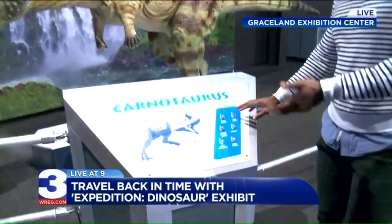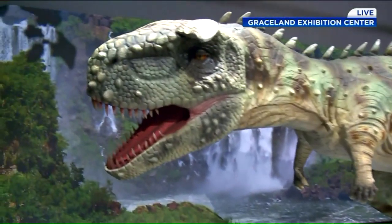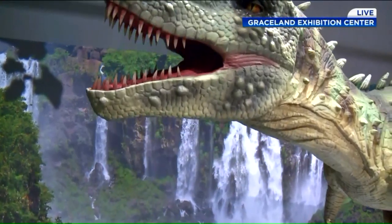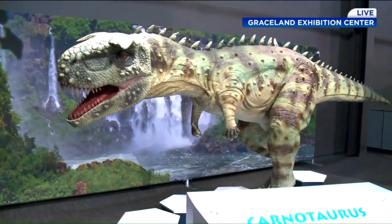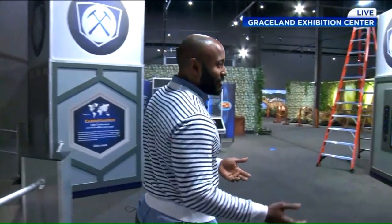Right here, this Carnotaurus — you could actually control your own dinosaur. It moves, opens and closes its mouth. This is really exciting. Wow, dinosaurs are something that's always fascinated people, and so now you have your own remote-controlled dinosaur.